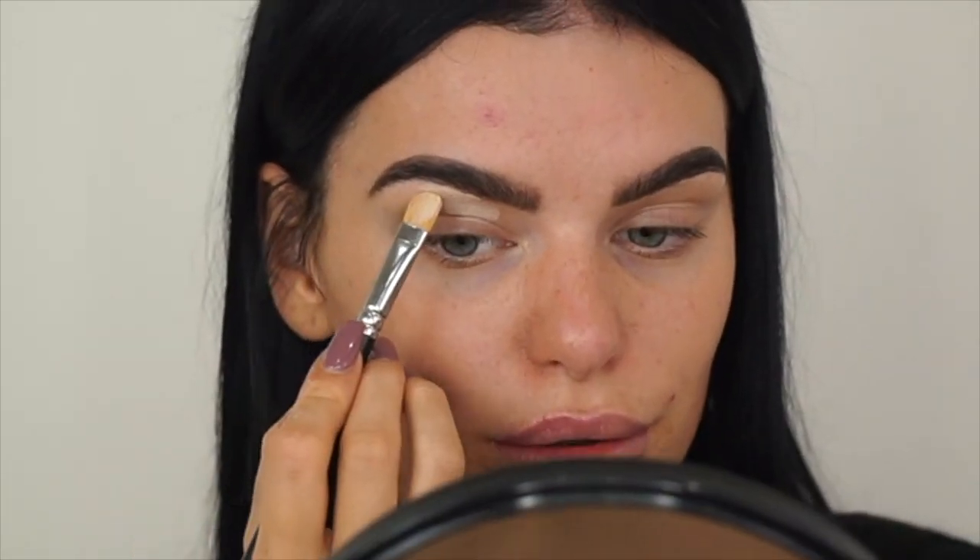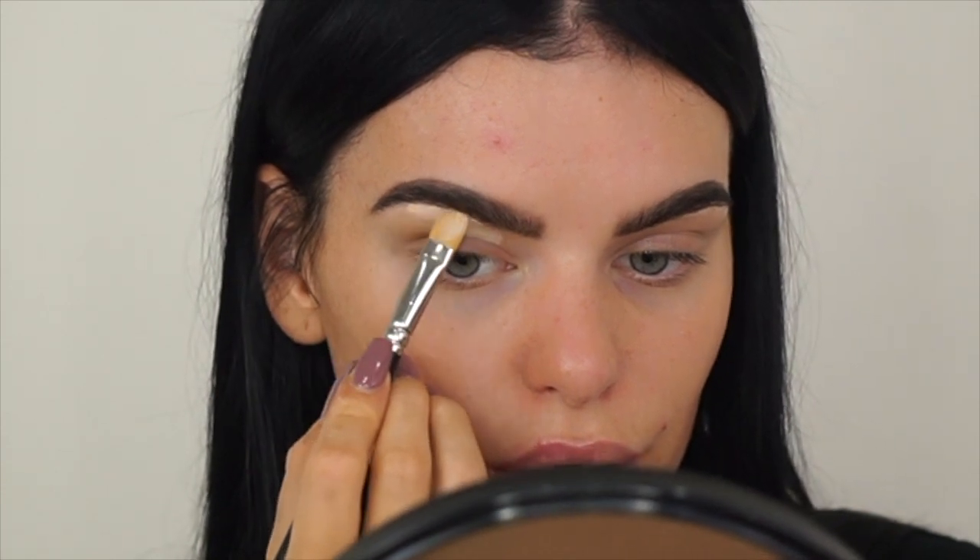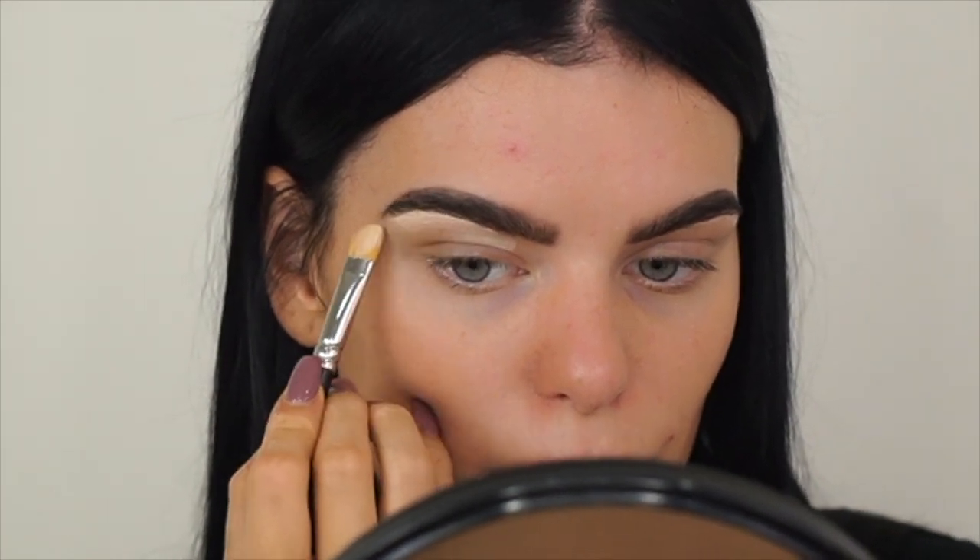I'm just going to put a bit on my hand and carve out my brows with this. I'm using my MAC 242 brush, just carving out this brow.